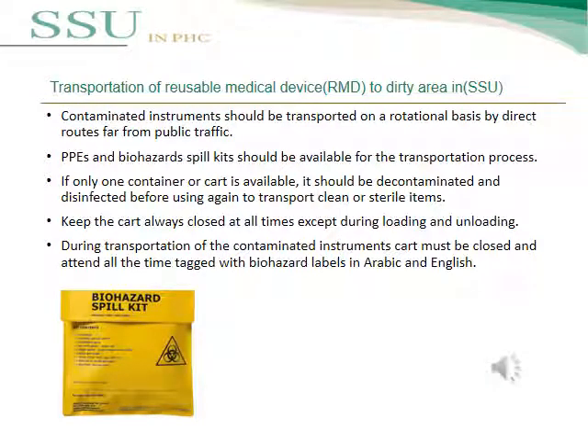An important point to consider is that contaminated instruments should be transported on a rotational basis by direct routes, kept far from public traffic. PPE and a biohazard spill kit should be available during transportation. If only one container or cart is available, it should be decontaminated and disinfected before reuse to transport clean or sterile items. The cart must always be kept closed except during loading and unloading, and must be attended at all times during transportation.